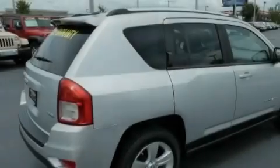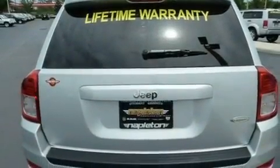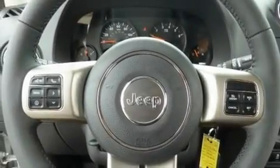Its top features include heater vents for rear seat passengers, a full-length floor console, cruise control, aluminum wheels, a Sentry key theft deterrent system, front fog lights, a low-tire pressure indicator, a stability control system, full-power accessories, and roof rails.